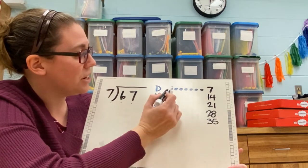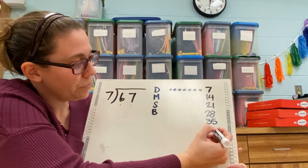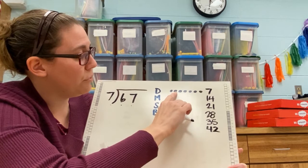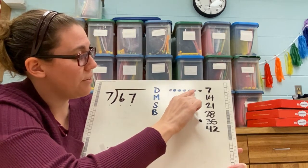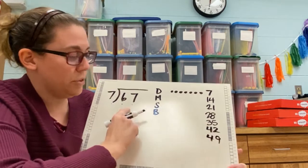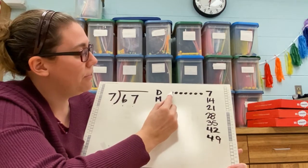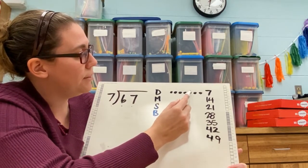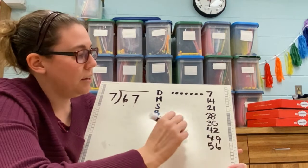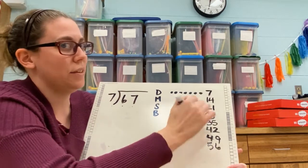Continuing the dot system from 35: 36, 37, 38, 39, 40, 41, 42. Then 42: 43, 44, 45, 46, 47, 48, 49. We're getting closer — I'm trying to get to 67 or maybe even higher. Then 49: 50, 51, 52, 53, 54, 55, 56. Then 56: 57, 58, 59, 60, 61, 62, 63.